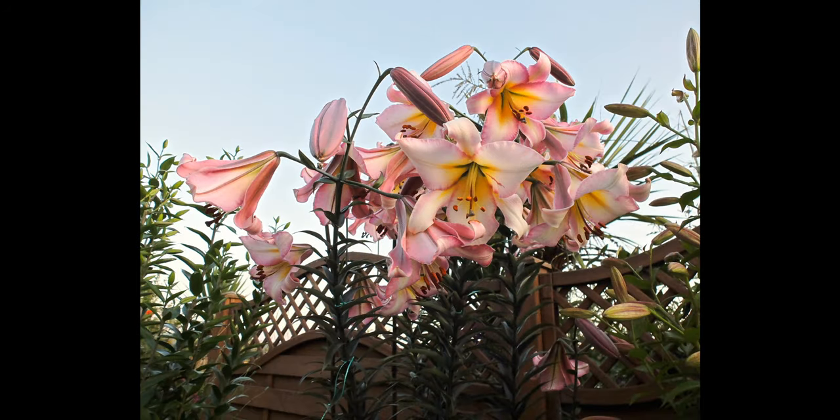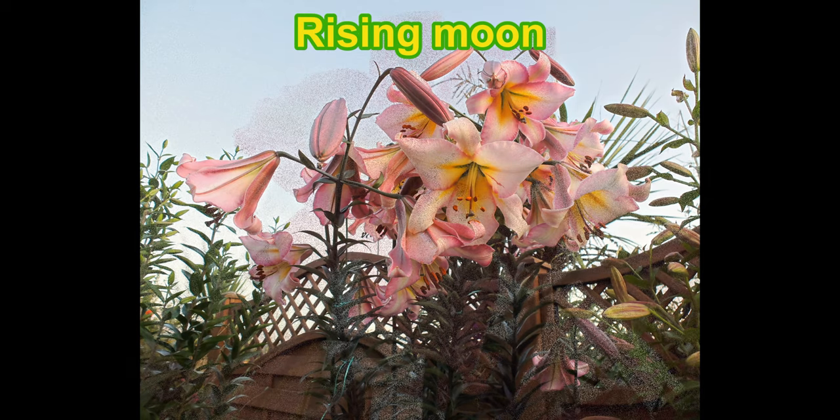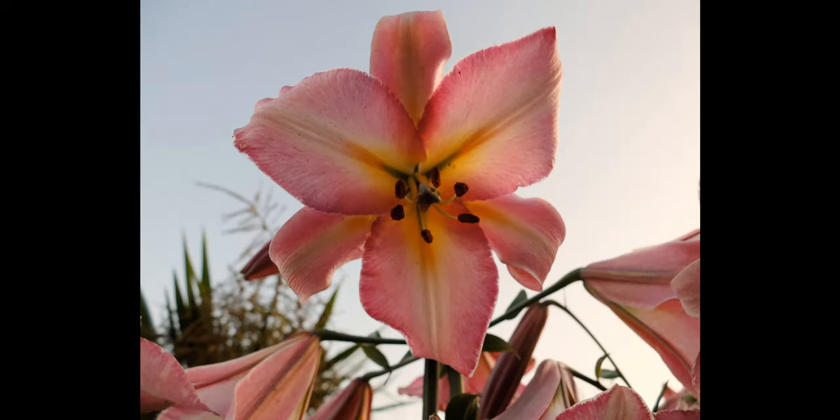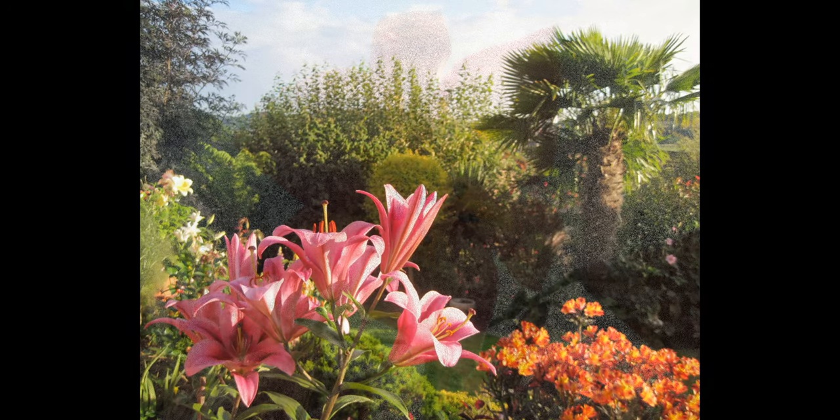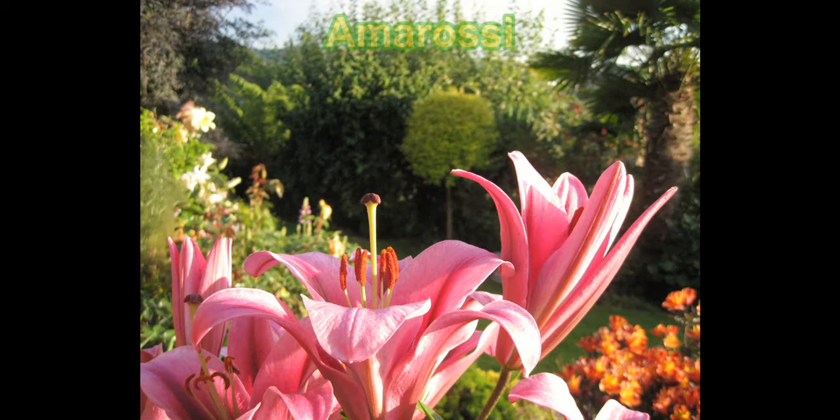This is a new variety to us — I only planted them in pots a year or two ago. One called Rising Moon. It's still in a pot but it's about time it went into a border because the flower stems are getting too tall for the pot, so that's going to be another tree lily. And here's a nice strong-growing lily with rich pink flowers — that's Amorossii — with a glorious perfume and a kind of two-tone pink.